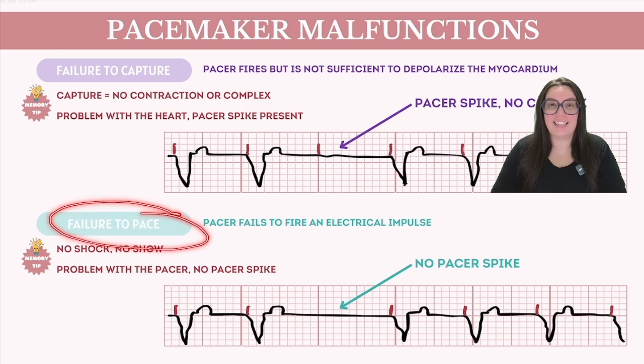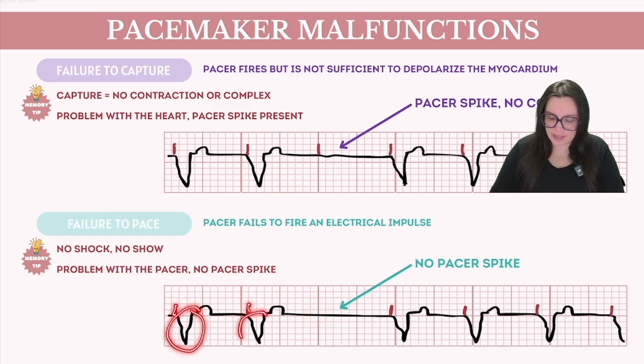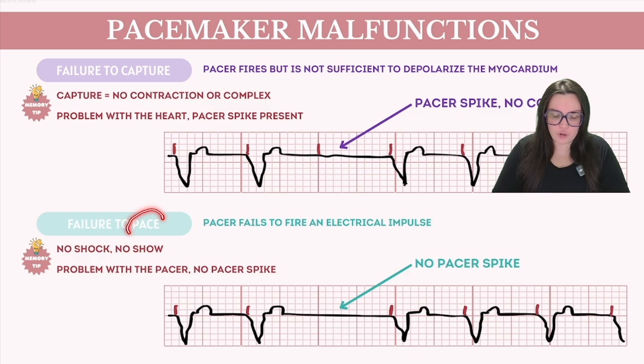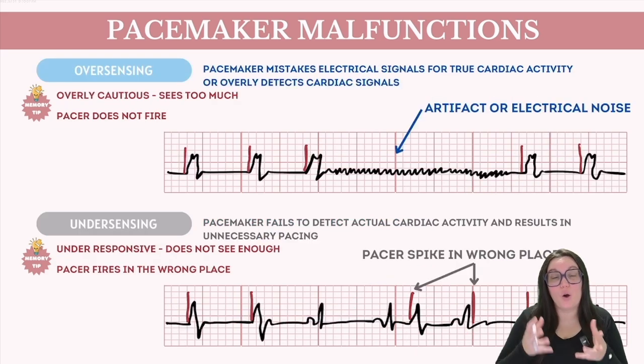Failure to pace happens when the pacemaker itself fails — it fails to emit an electrical impulse at the scheduled time, or intermittently fails to deliver those impulses. An easy way to remember this is 'no shock, no show,' meaning we're not going to see a pacer spike. On the six-second strip you'd see a pacer spike with a QRS, another pacer spike with a QRS, and then nothing — the problem lies with the pacemaker, not the heart. Both malfunctions can be transient or persistent, caused by factors such as a dislodged lead, a depleted battery, electronic malfunction, or programming errors.